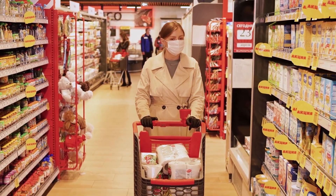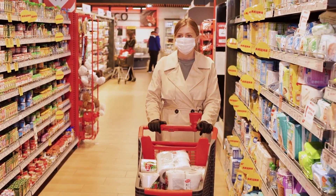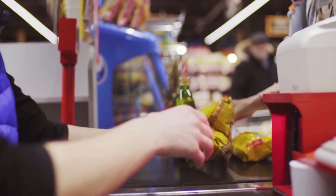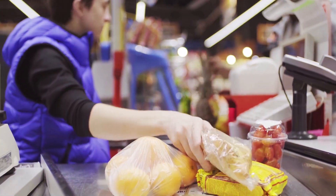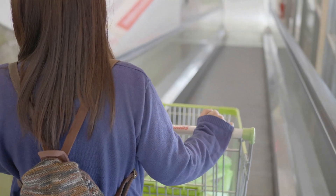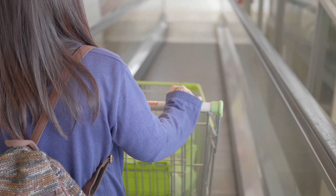High grocery prices can make it difficult to stick to a budget. To combat high prices, you can compare prices across stores, make a shopping list and stick to it, take advantage of sales and deals, buy in bulk, opt for store brands, grow your own food, avoid waste, use coupons, shop at discount stores, and buy from local farmers markets. These steps can help you save money on groceries and ensure you are getting the best value for your money. Below, we will explore each of these strategies so that you can better understand how to apply them in your purchases.